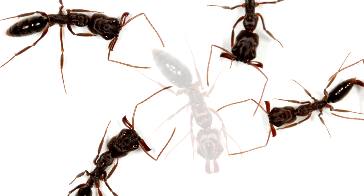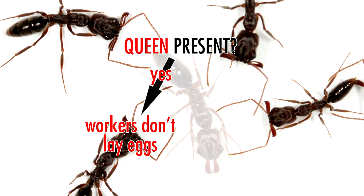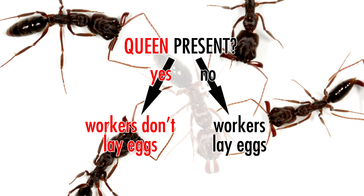However, worker ants don't just react submissively to queens. When a queen is present in a colony, workers also refrain from laying eggs. As soon as a queen dies or leaves a colony, the workers will start to lay eggs. So maybe a chemical background isn't necessary for inhibiting worker reproduction.